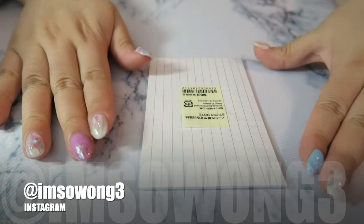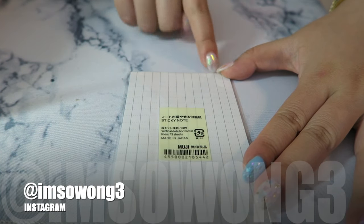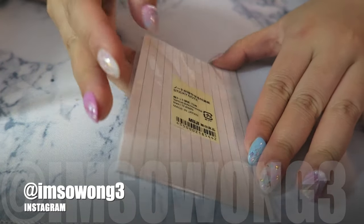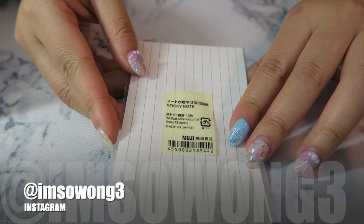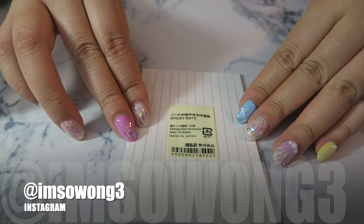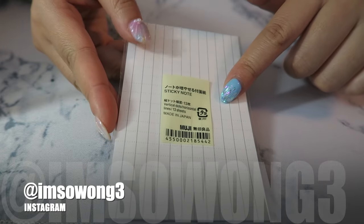Moving along, I also purchased this grid paper sticky note. I really like the size because it's very similar to a pocket planner size, so if I put this in my pocket planner it'll take up the entire page. That would look really nice if I wanted to switch up some of the existing pocket planner inserts I already own.